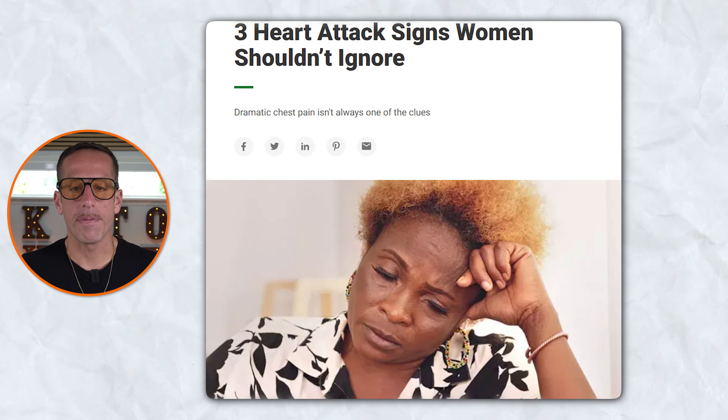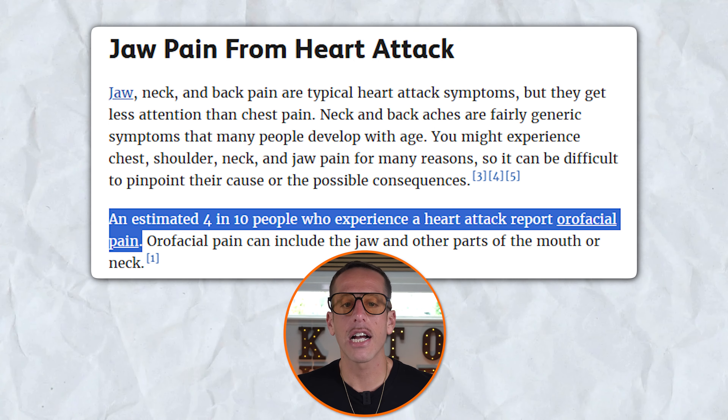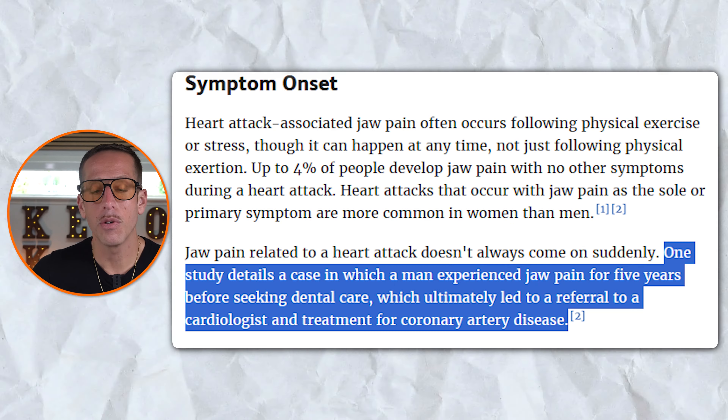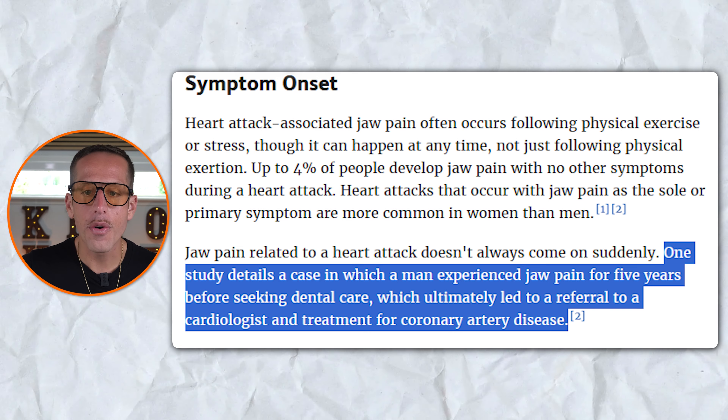The sixth warning sign is jaw, neck, or back pain. Before you are alarmed, that doesn't mean that if you're having jaw, neck, or back pain you're having a heart attack, but here's some interesting research. This is often linked to heart attacks, especially in women. Unlike classic chest pain, these pains are less recognized but are crucial indicators of heart disease. Pain in these areas is typically due to referred pain, where the heart's decreased blood flow and oxygen levels, called ischemia, cause discomfort that radiates to the jaw, neck, and back. Studies have shown that about 4 in 10 people experiencing a heart attack report oral or facial pain, including jaw pain. This type of pain can sometimes be the primary or sole symptom of a heart attack, particularly in women. The pain might feel oppressive, burning, or crushing, and can occur during physical exertion or stress, but may also happen at rest. In one study from the Cleveland Clinic, a man experienced jaw pain for five years before it was correctly diagnosed as a symptom of coronary artery disease.